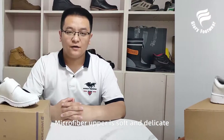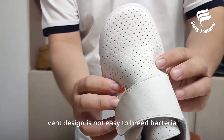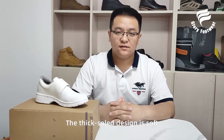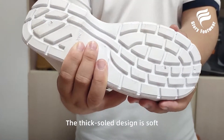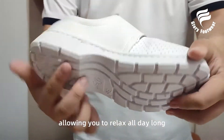We can see that the microfiber upper is soft and delicate, with a design that is not easy to breed bacteria. The thick-sole design is soft with your feet on it, allowing you to relax all day long.